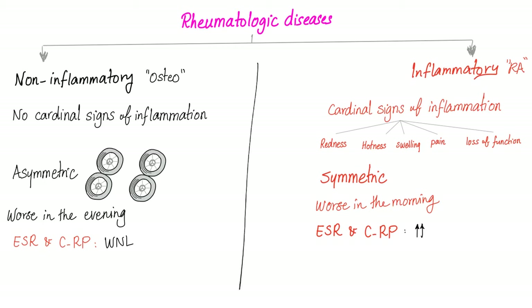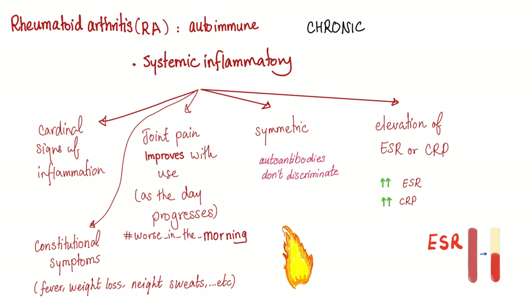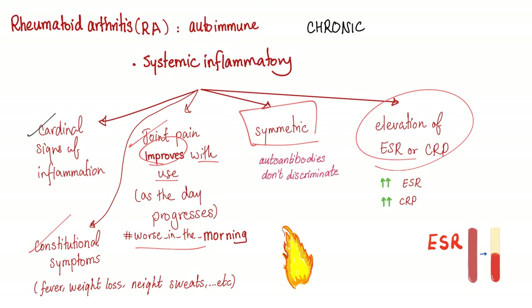Rheumatological disease could be divided into non-inflammatory and inflammatory. Rheumatoid arthritis is inflammatory. Therefore, you will have cardinal signs of inflammation — symmetric, worse in the morning. ESR and CRP are high. Rheumatoid arthritis is a chronic systemic inflammatory disease. Therefore, you have cardinal signs of inflammation and constitutional symptoms. You have joint pain that improves with use — therefore it's worse in the morning, better in the evening. You have elevation of ESR, CRP, ferritin, and platelet count.